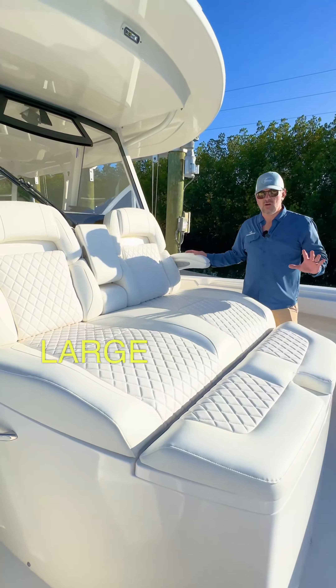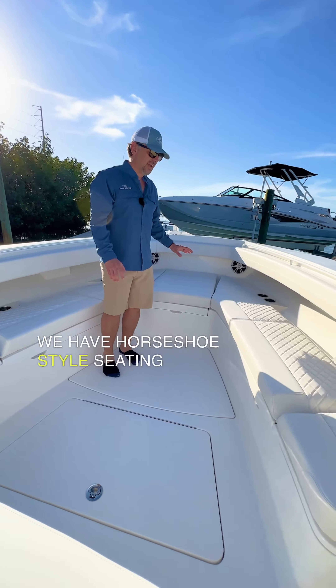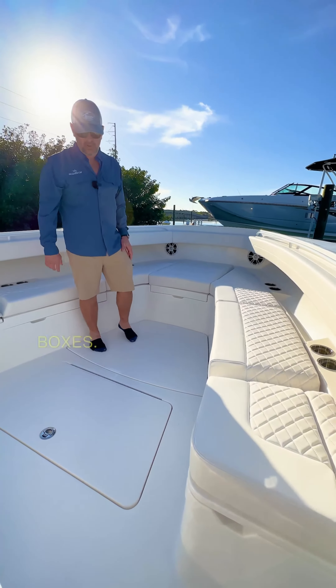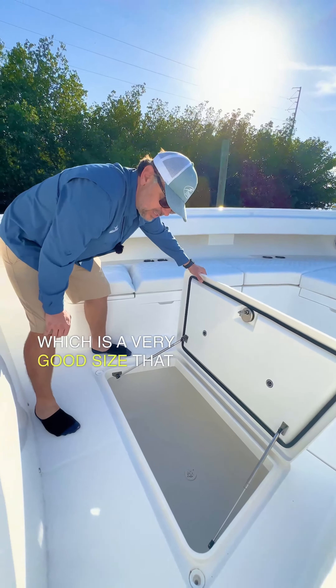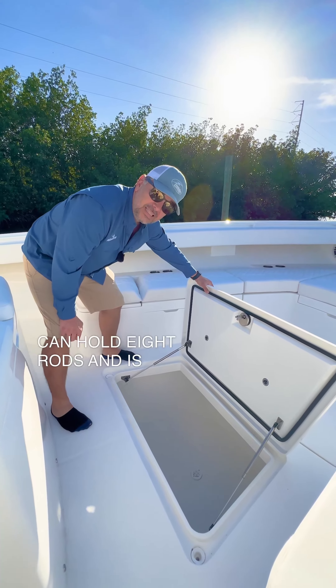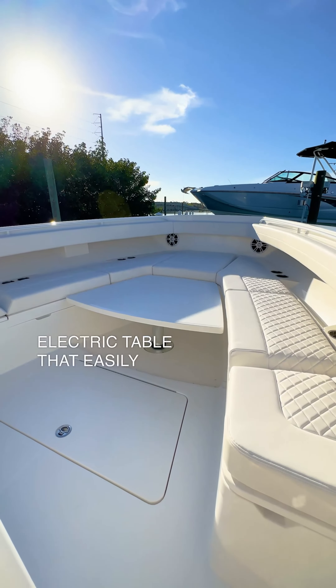Just forward of the console, you have a large Chase lounger with a built-in cooler. In the bow of the boat, we have horseshoe-style seating with three storage boxes. And then in the floor, we have a macerated fish box, which is a very good size that can hold eight rods and is lockable as well. We also have an electric table that easily comes up.